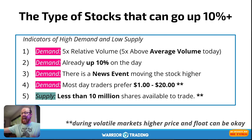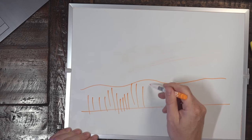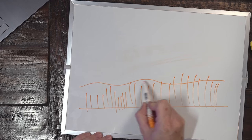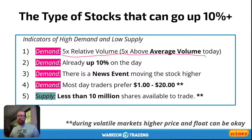If I want to grow my account 10% in one day, I need a stock that is moving. The first indicator is five times relative volume. If a stock over a long period of time has average daily volume, and then one day the volume is significantly above that average, that is above-average volume. Above-average volume is typically the result of a news event — some type of catalyst. It could be quarterly earnings, FDA approval, clinical trials, a new contract — some type of news.